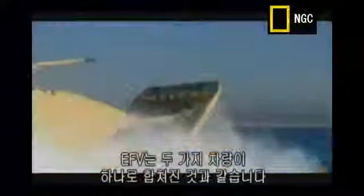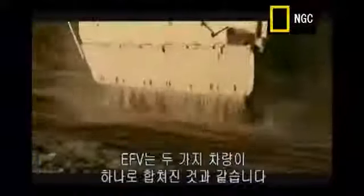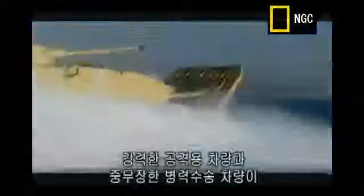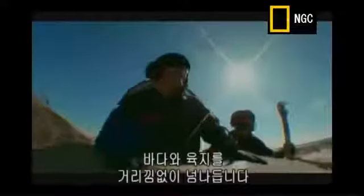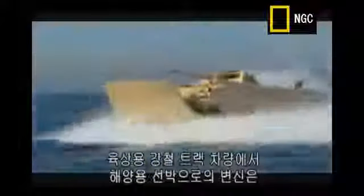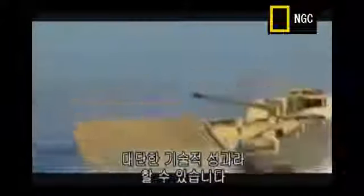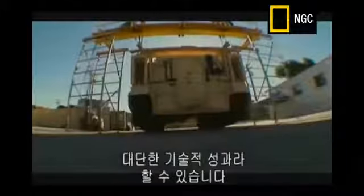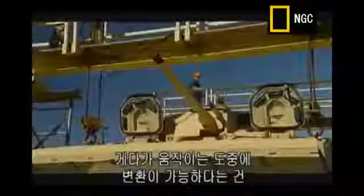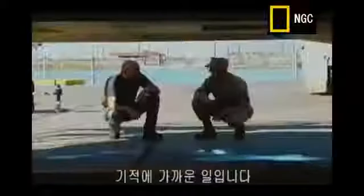The Expeditionary Fighting Vehicle, or EFV, is two amazing transports in one — a powerful weapons platform and a heavily armored personnel carrier that transforms from sea vessel to land vehicle while on the move. That's a major first-strike advantage. Making the transformation from steel-tracked land vehicle to a high-speed sea craft is an incredible engineering achievement. But when you think that the EFV does it without even stopping, it's more like a miracle.